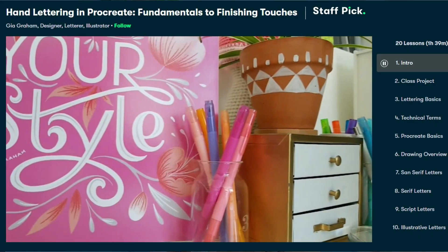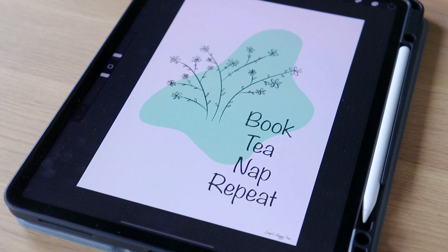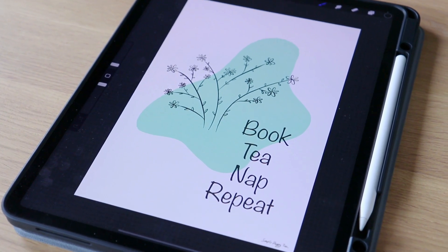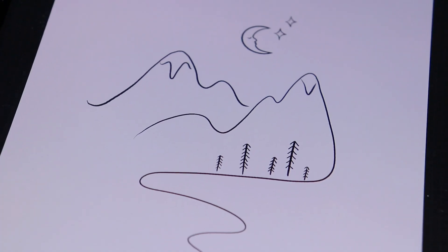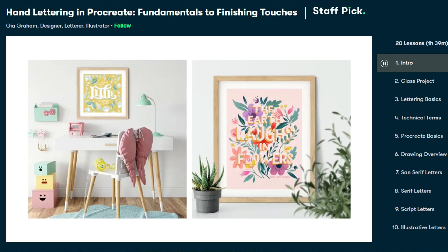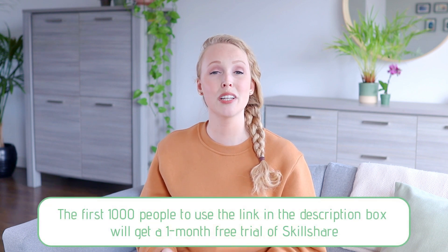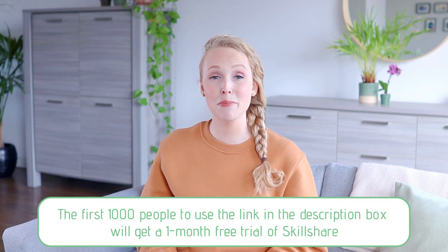The class I've got lined up to watch next is called Hand Lettering in Procreate, given by Gia Graham. I've been creating a lot of pieces lately where I'm combining minimalist drawings and text, but I'm having a little trouble with drawing the text in myself — it's actually a lot harder than it looks. So I can't wait to learn the basics of hand lettering from her. All their classes come with subtitles in Spanish, French, Portuguese, and German, and the first 1000 people to use my link in the description box will get a one month free trial.